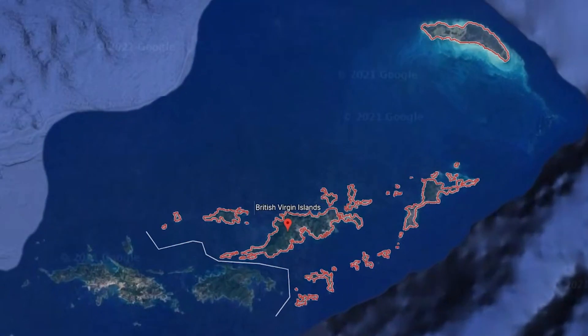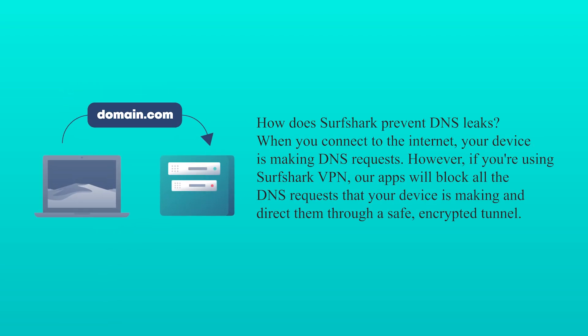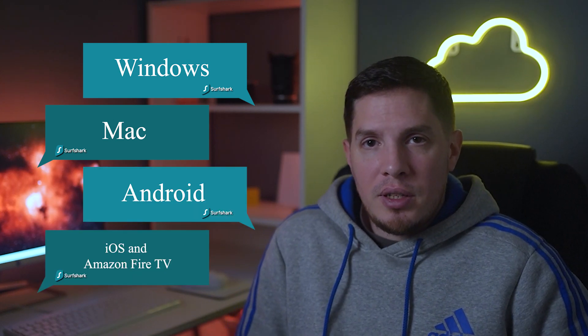Surfshark offers good speeds for streaming without interruption, and in my testing I found it very convenient to use. It's easy to connect to a server in Turkey thanks to Surfshark's excellent apps. As for privacy, Surfshark is headquartered in the British Virgin Islands and operates a strict no-logs policy. Security features include 256-bit AES encryption, DNS and IPv6 leak protection, and a kill switch.